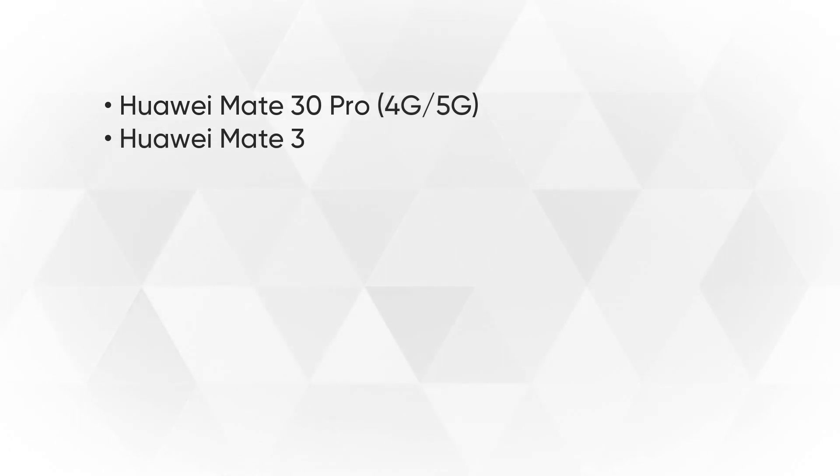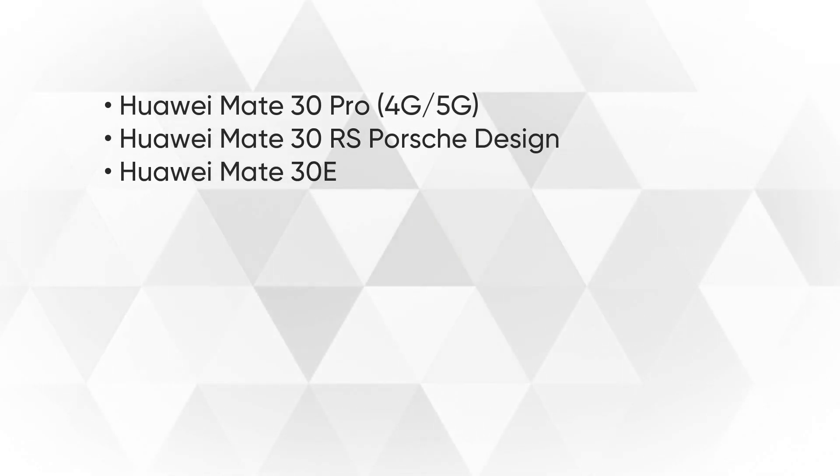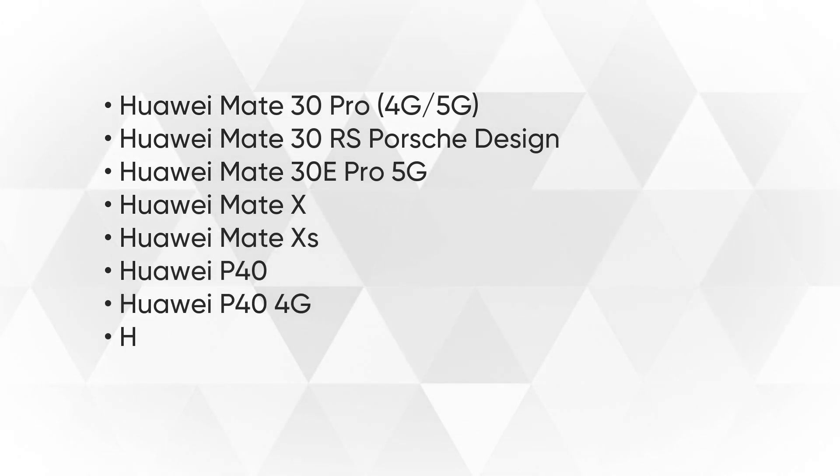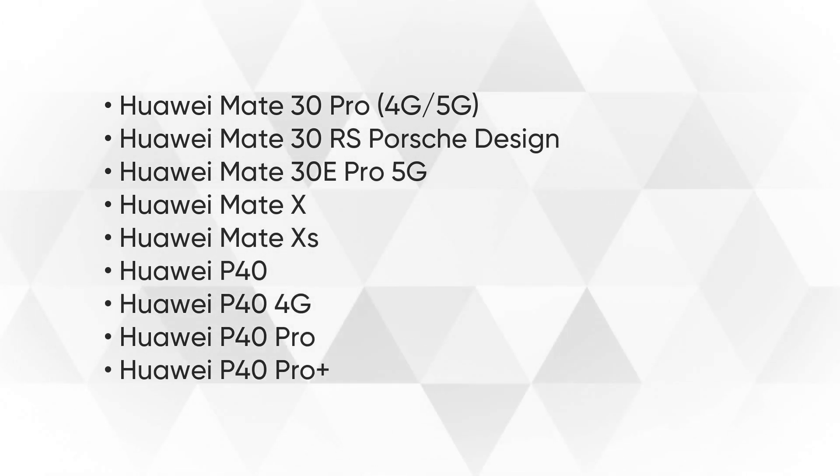Also eligible for monthly updates: Mate 30, Mate 30 Pro, Mate 30 RS Porsche Design, Mate 30e Pro 5G, Mate X, Mate XS, P40, P40 4G, P40 Pro, and P40 Pro Plus.